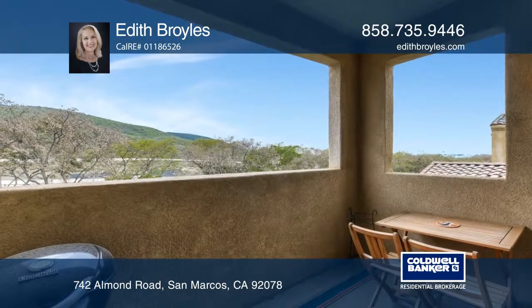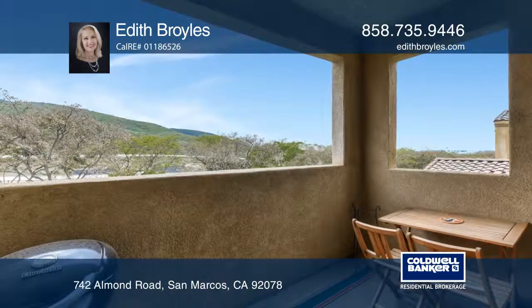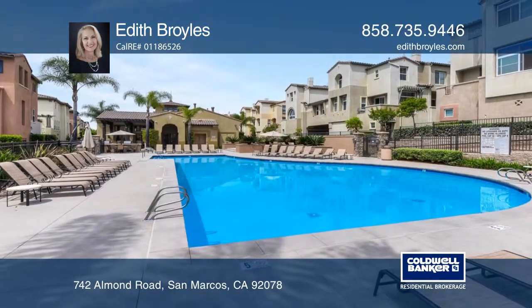Resort-style amenities include pool, spa, barbecue area, fitness center, and clubhouse.